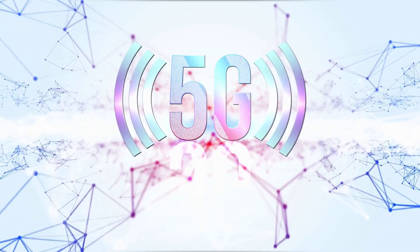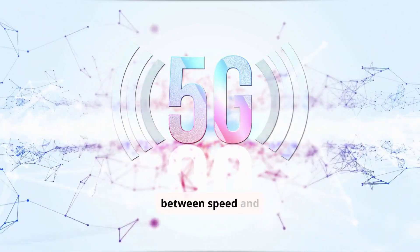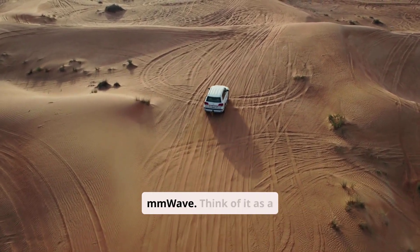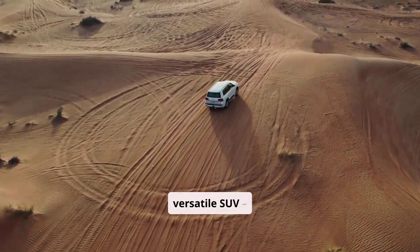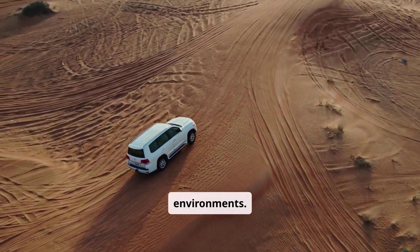C-Band, this mid-band 5G, offers a sweet spot between speed and coverage. It's faster than older 4G LTE but has better range and penetration than mmWave. Think of it as a versatile SUV — fast enough for most needs and capable of handling different environments.